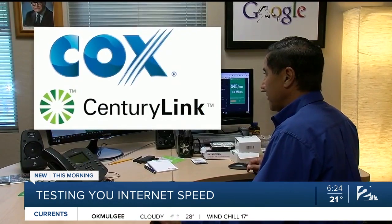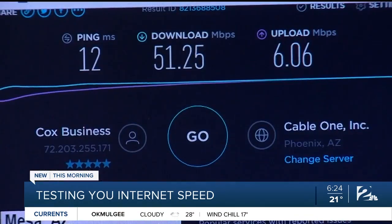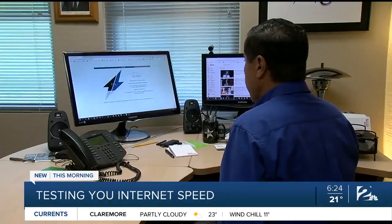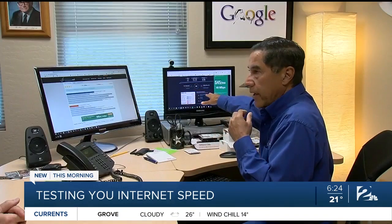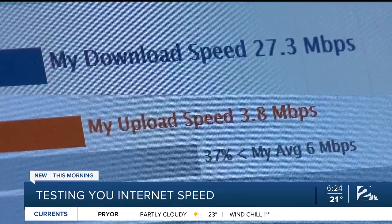Want to test your speed? With Cox and CenturyLink's sites, you're linked to speedtest.net. But computer expert Ken Colburn prefers using test sites not affiliated with service providers, like testmy.net. It's a much more realistic way to test your internet connection. Taken just minutes after the first test, this showed much slower speeds — about half the first one.